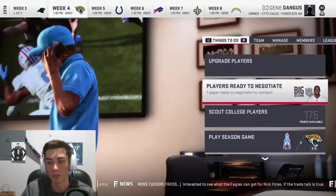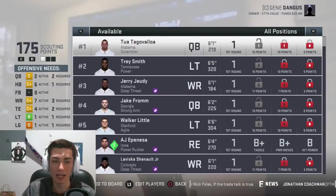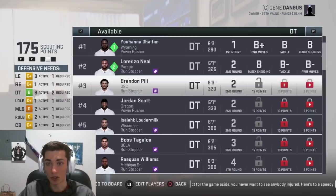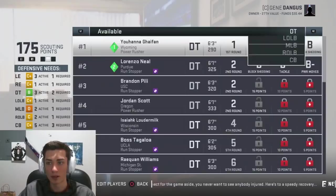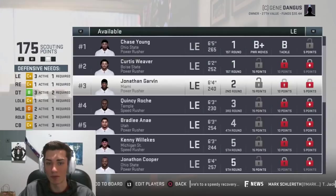Let's go ahead and scout some players. I am bringing in the 2020 draft class, which features Tua and a number of other players. I talked a lot about wanting to improve the defensive line and maybe going to a 5-2. Yohana Guy Fon out of Wyoming is actually a monster, though I'm not sure he'd be a guy we target with our first pick. There's no Raekwon Davis or Derek Brown in here, which there should be. I could add them myself, but it feels a little bit disingenuous.